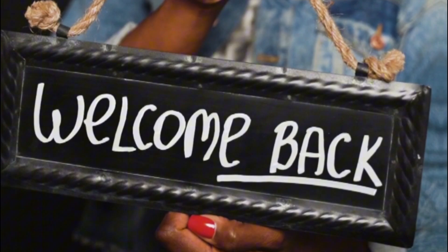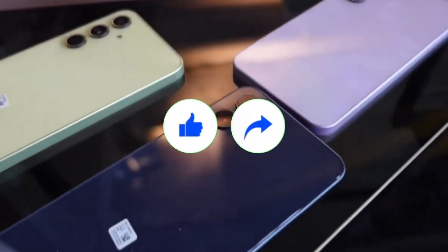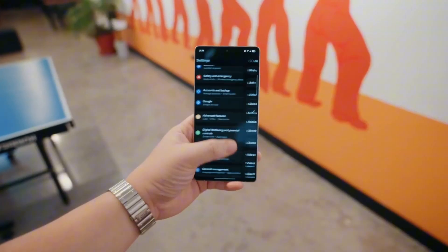Welcome back, viewers. Like what you're hearing? Smash that like button, share this video with a fellow tech lover, and don't forget to subscribe for more inside scoops just like this.